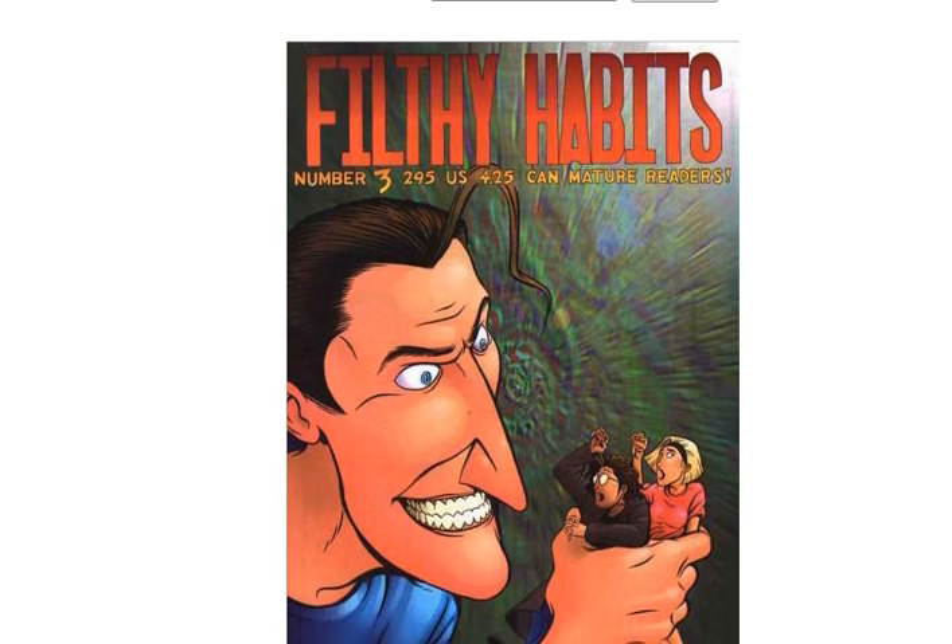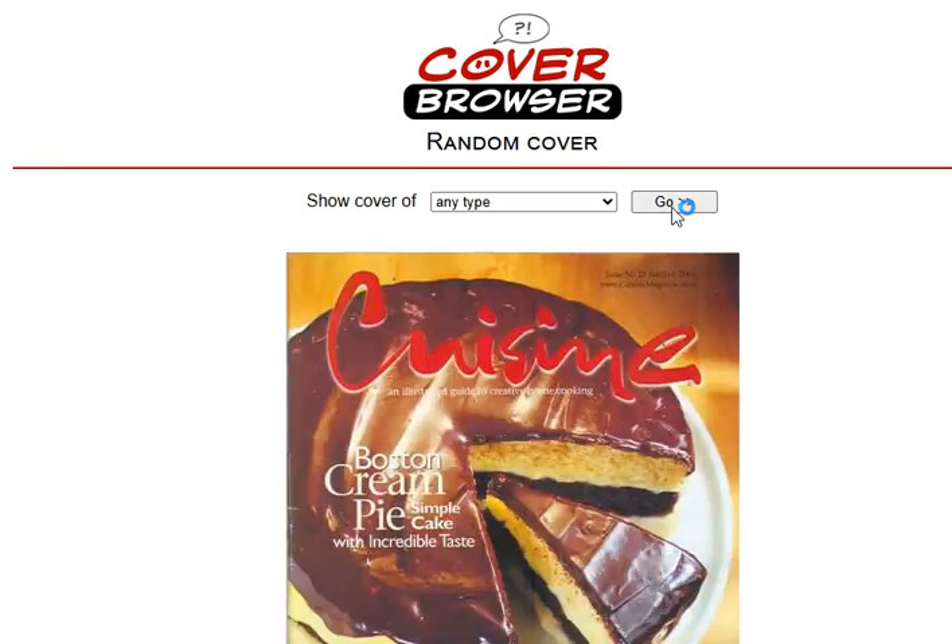Next we have Filthy Habits. I'm not a fan of this. I don't like the cartoonish face there — nothing about that is really interesting to me.